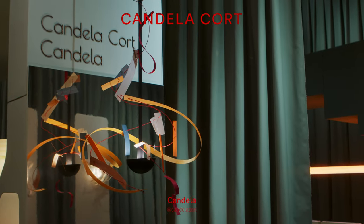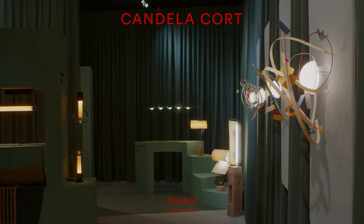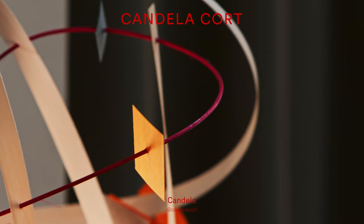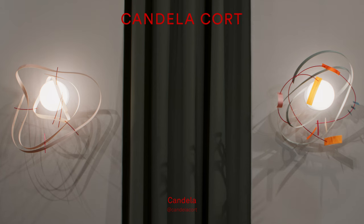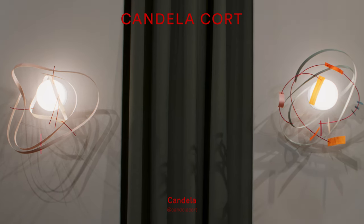Candela just blows your mind when you walk into that section. There are these individual creations that she's made — unique, hand-signed, numbered wall sconces and ceiling lamps. Just so fresh and alive.